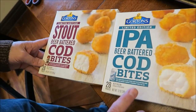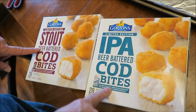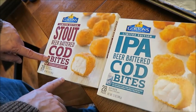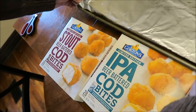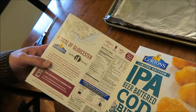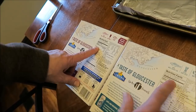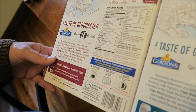Hey guys, tonight for dinner me and Tammy are going to be trying these Gordon's limited edition IPA beer battered cod bites and the limited edition stout beer battered cod bites. We bought these at Kroger, they were five something — $5.49 — and you get 28 pieces in a box. I don't think that's bad. They're frozen fish bites. Eight pieces or about three ounces is 220 calories.